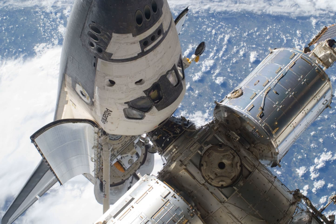Also on board Atlantis was the Integrated Cargo Carrier Vertical Light Deployable pallet, holding a Q-band space-to-ground antenna, the SGANT boom assembly, an enhanced orbital replacement unit temporary platform for the Canadian Dextra robotic arm extension, video and power grapple fixtures, and six new battery ORAs. The six new batteries replaced older ones on the P6 truss of the ISS. The old batteries were placed on the ICC VLD pallet for return to Earth.